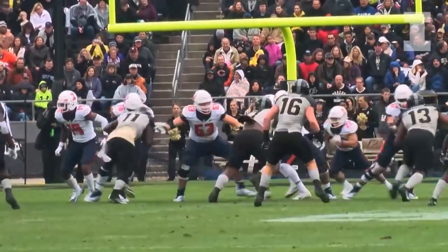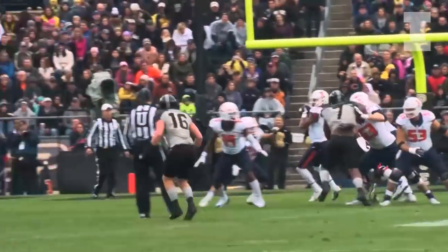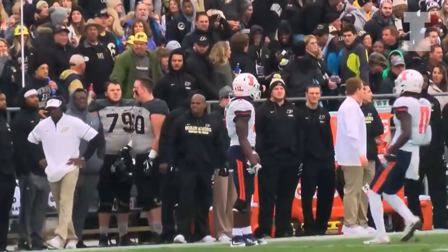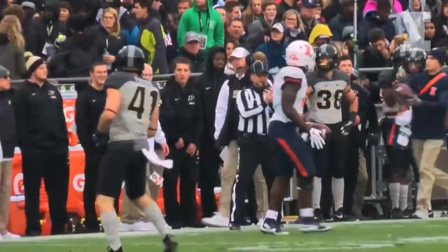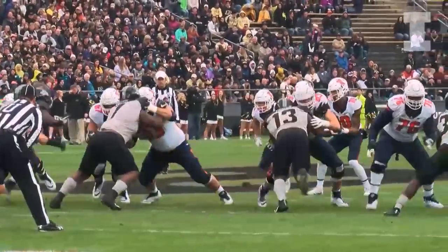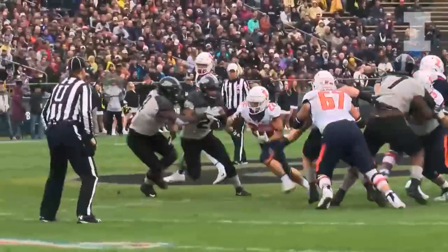Foster is the back, two receivers to the right. Thomas with the start today out there again — throws deep right, looking for Smalling, and he makes a great catch, hauls it in across midfield all the way down to the Purdue 44 yard line. Second and two for the Illini.